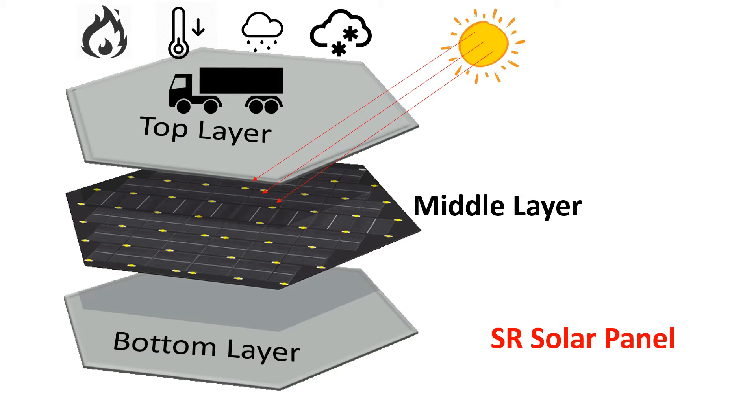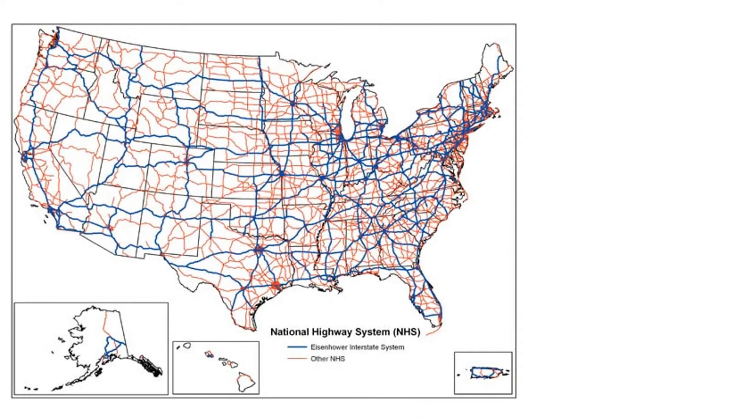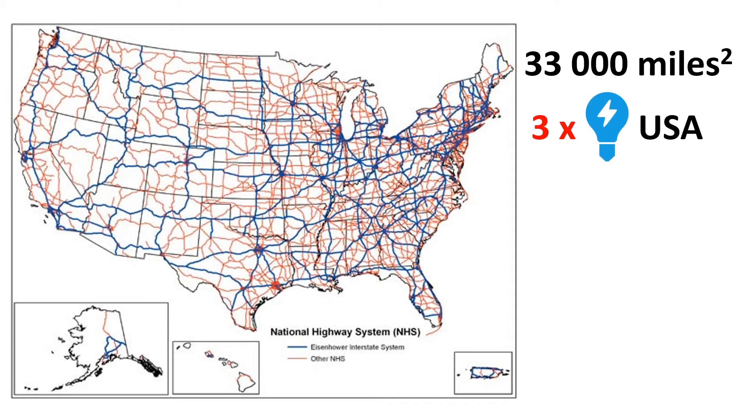The Solar Roadways panels have an efficiency of 18.5%. If the panel were installed on every road surface in America — including parking lots, driveways and play areas — which spans a total area of about 33,000 square miles, it would generate three times the total US electricity usage.